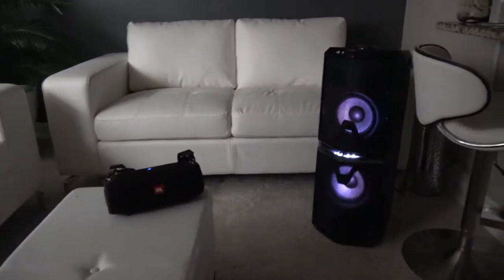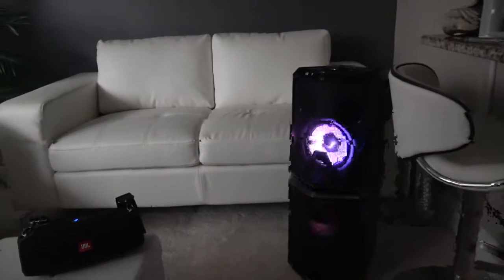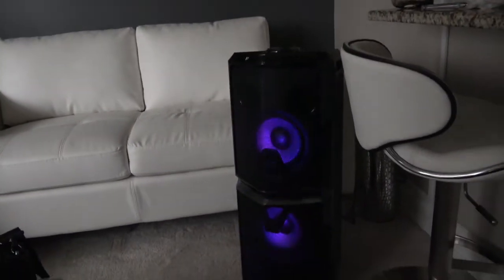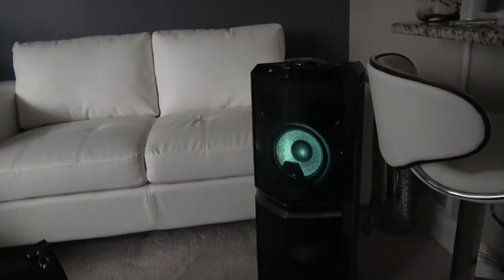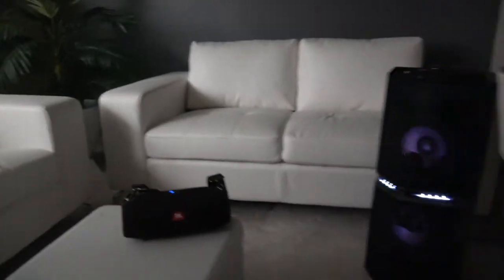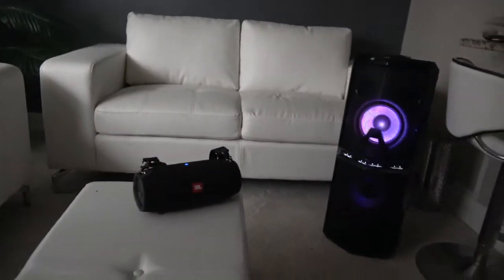There's no competition, I'm telling you there's no competition. The only thing that the JBL beats this one in is portability. But this one was cheaper — 177 versus 219.